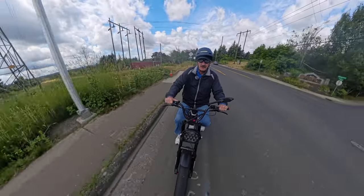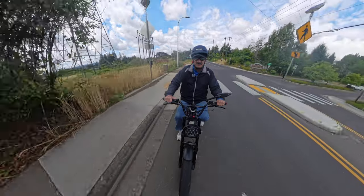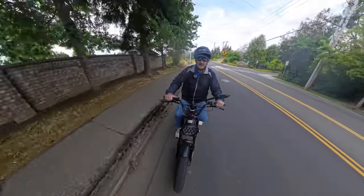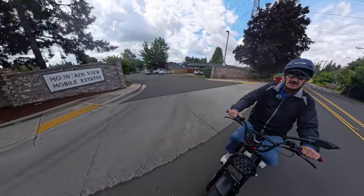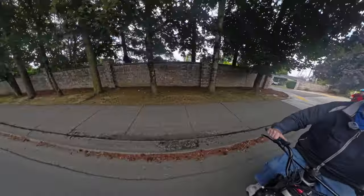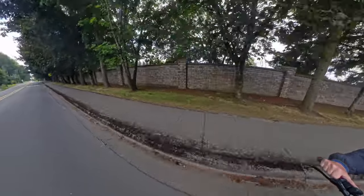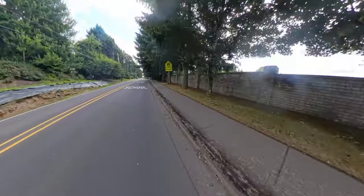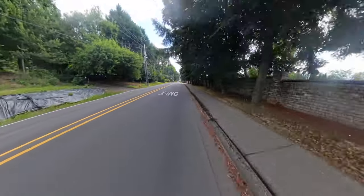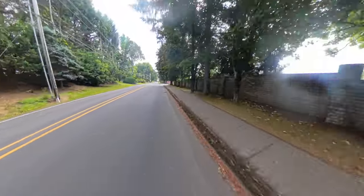On this video, I just wanted to focus a little bit on this bike here that I'm riding. I'm riding the Lyric Graffiti, and behind me, as you can see there, Keith is riding the Ariel Rider Grizzly. But I wanted to talk a little bit about the Graffiti, and you can see it now in action here.